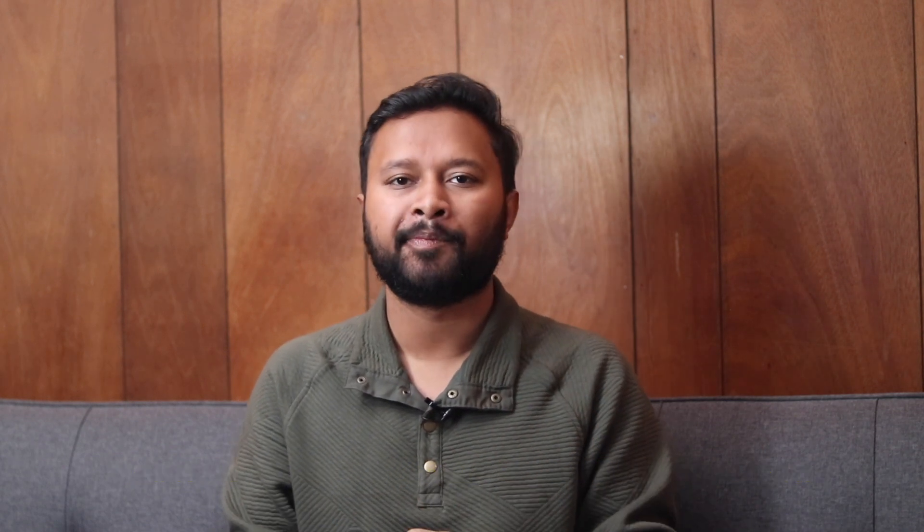These mock tests can be given three times each — three retakes are available for each mock test. After you finish a mock test and submit it, you will get a detailed analysis — a report card where you get to know how accurate you were, how fast you were, and how you compare to others on the platform. You also get a detailed text solution for each question, which gives you an idea of what mistake you were making or what new concept is involved in that portion.